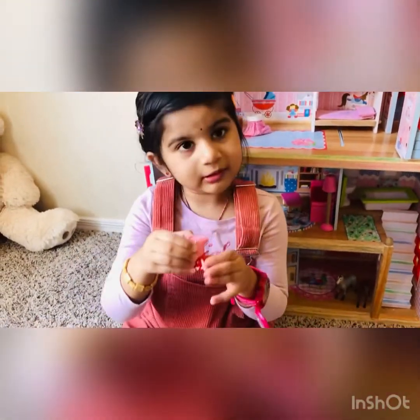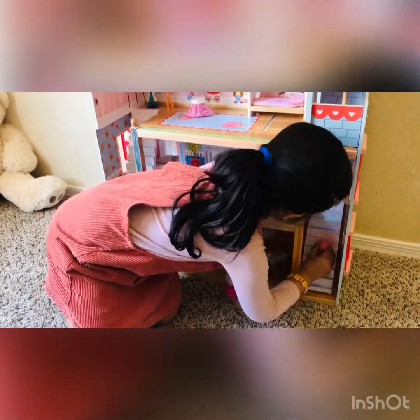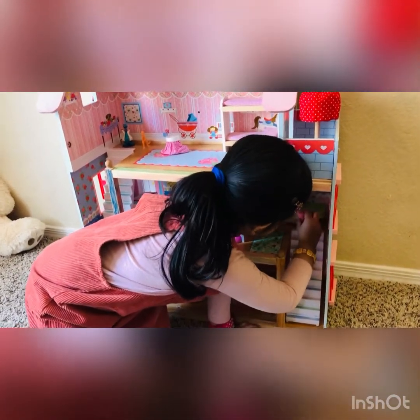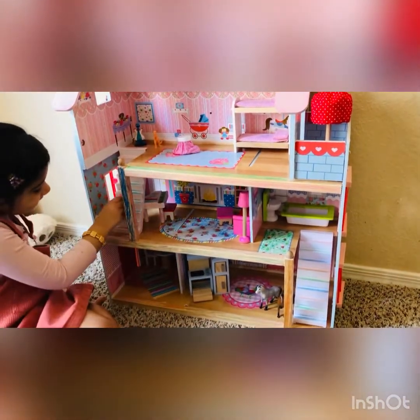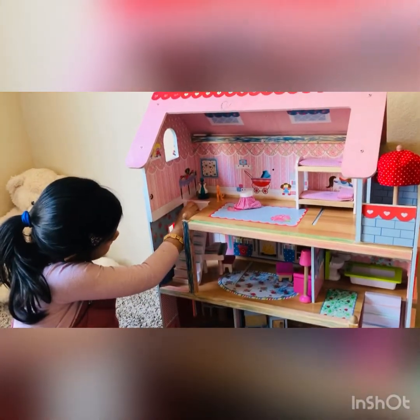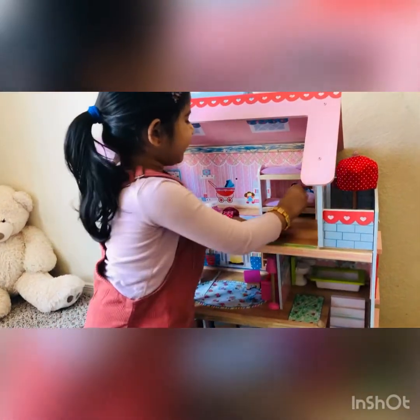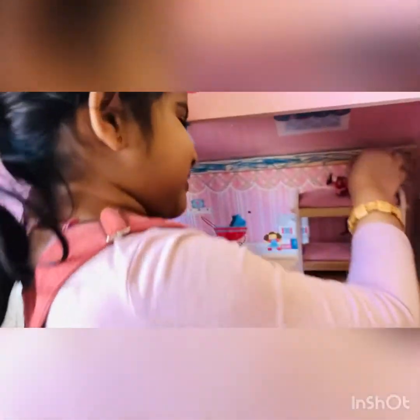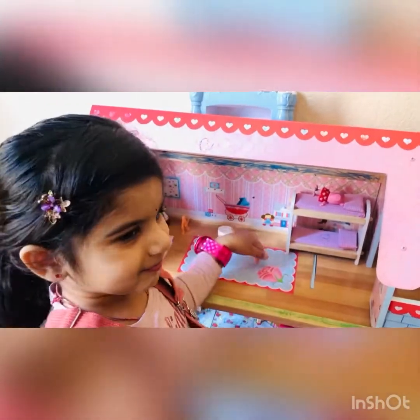So she wants to go to sleep. It's very tight. She's going to go upstairs. It's going. Let's see what she's going to sleep. I'm going to sleep. Good night. I'm going to sleep.